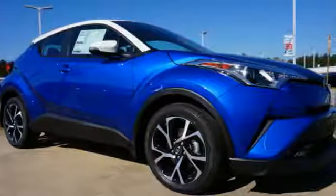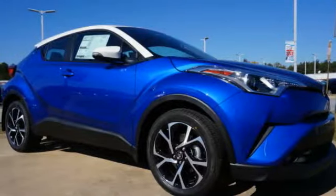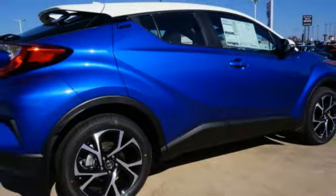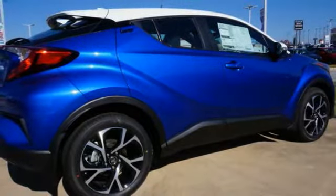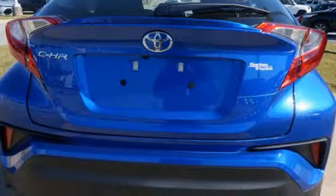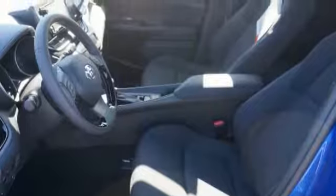You are going to love the 2018 C-H-R. The Toyota C-H-R's fresh design makes it stand out in the crowd, and the interior oozes with style. The C-H-R handles like a race car, and has all the safety features you'd expect from a Toyota vehicle, and is priced below $25,000.